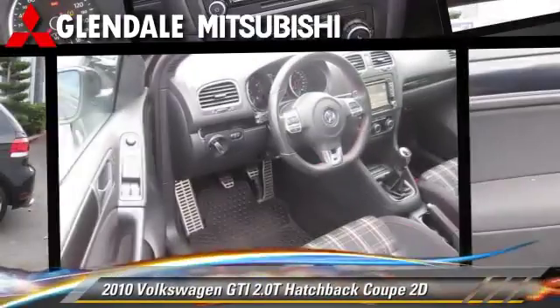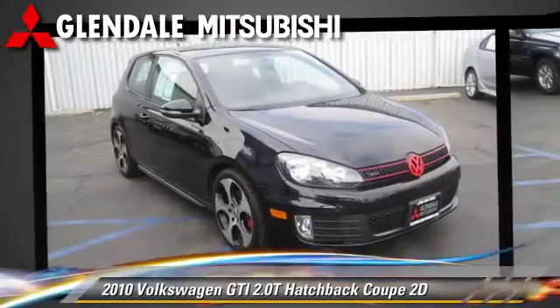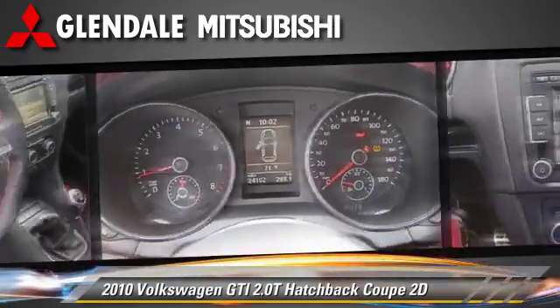The 2010 Volkswagen GTI, powered by a turbo 2.0-liter 4-cylinder engine, with a 6-speed manual transmission with overdrive. This front-wheel drive hatchback coupe with fewer than 25,000 miles on the odometer.